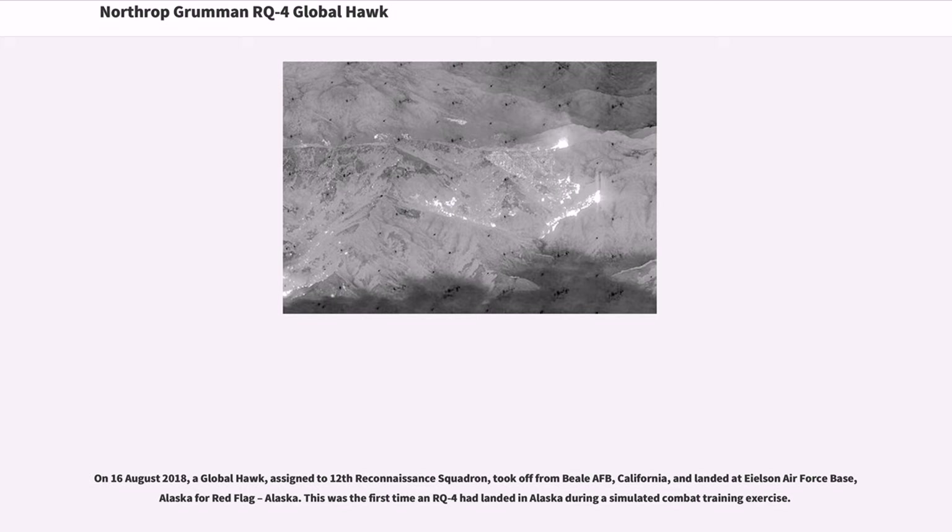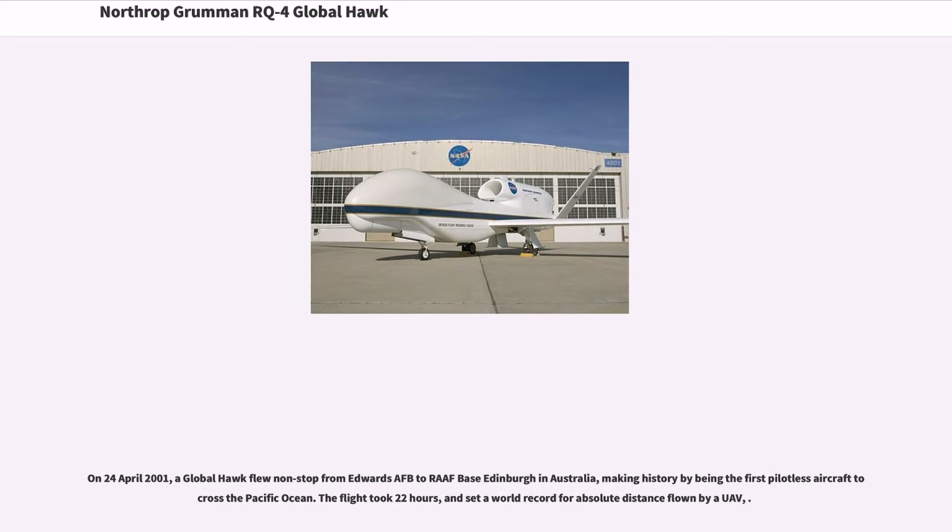On August 16, 2018, a Global Hawk assigned to the 12th Reconnaissance Squadron took off from Beale AFB, California and landed at Eielson Air Force Base, Alaska for Red Flag Alaska — the first time an RQ-4 had landed in Alaska during a simulated combat training exercise. On April 24, 2001, a Global Hawk flew nonstop from Edwards AFB to RAAF Base Edinburgh in Australia, making history as the first pilotless aircraft to cross the Pacific Ocean. The flight took 22 hours and set a world record for absolute distance flown by a UAV.